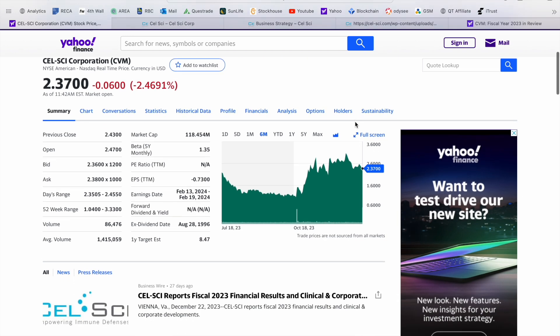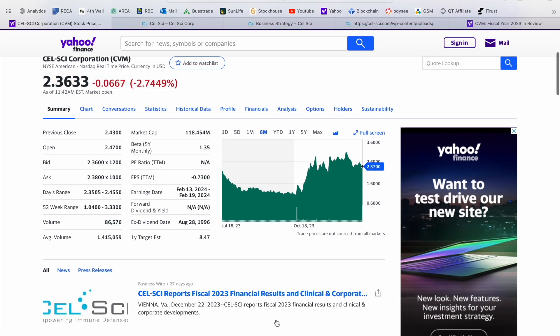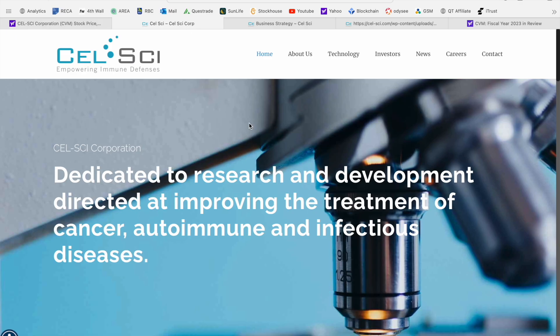We've got a lot to go through in today's presentation. About a month ago they came out with their 2023 financial results and their clinical and corporate developments, which we're going to talk about. But before we do, I quickly wanted to jump over to the corporate website — I'll leave this linked in the video description below — and give you guys an under the hood look at what CellSci is all about.